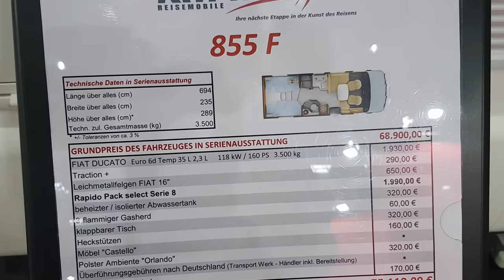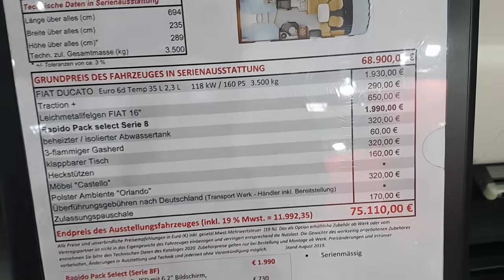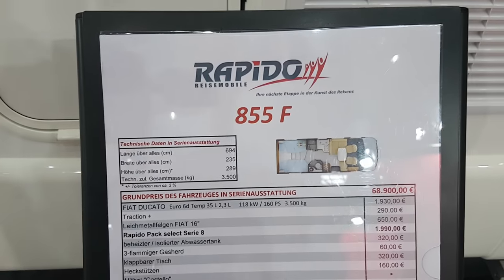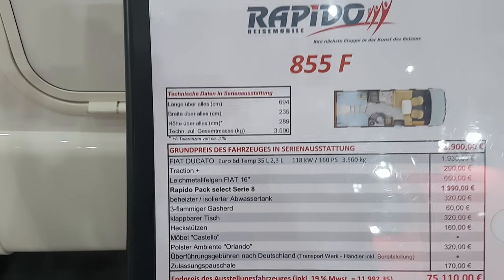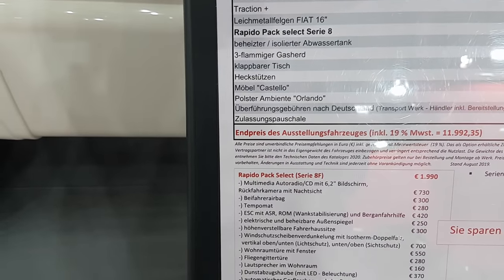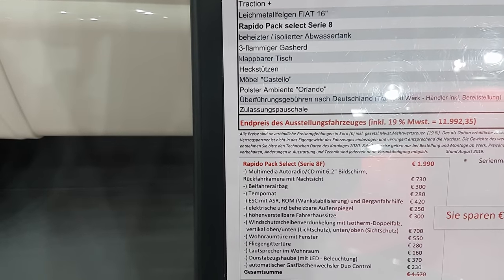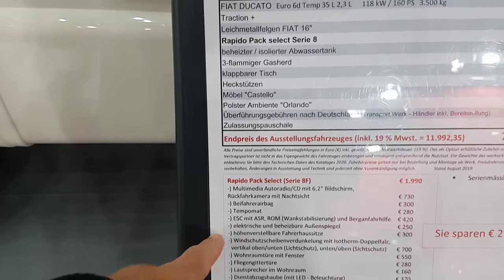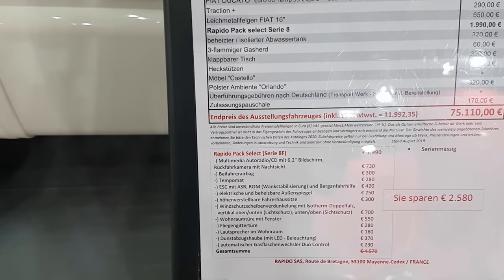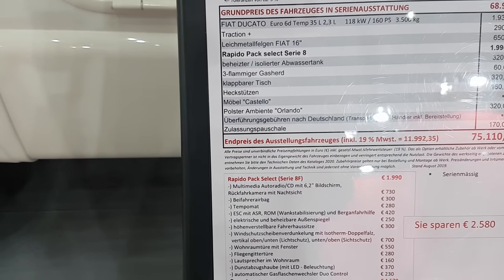It costs 75,110. The base price is 69,000 with about six thousand in extras including an engine upgrade. It's got the Rapido Pack Select Series 8, which includes a radio with reversing camera and cruise control. The cruise control is actually not particularly expensive when you compare it to what you normally end up paying for these things.